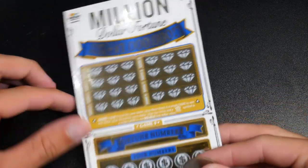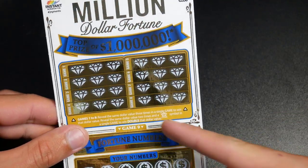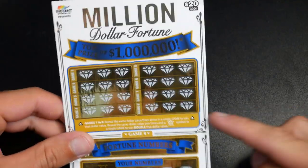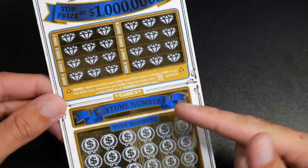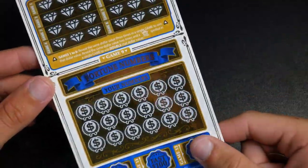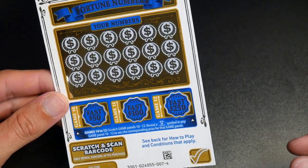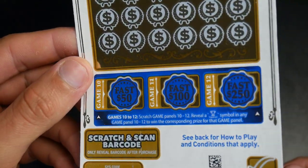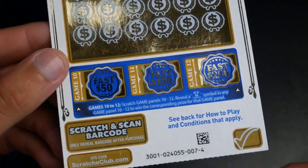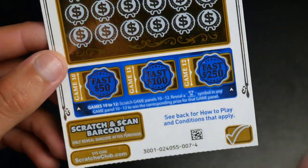Let's get into this one. For the first section you need to find the same dollar symbol three times in the top eight games. Then we have 'choose your numbers' — if you match up any, you get the dollar value underneath. And in the bottom games, if you find a trophy you win the value at the top. That's cool, let's start.